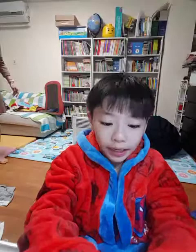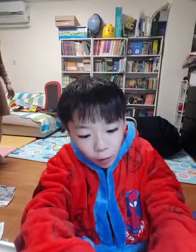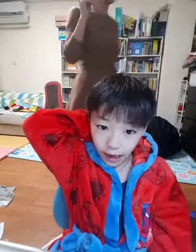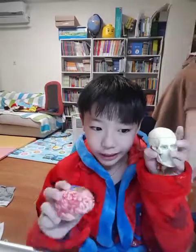All the things that we do every day are done by the brain. Even your brain works during the day and even when you sleep. I hope you had lots of fun learning about the brain, and I'll see you next time. Bye!